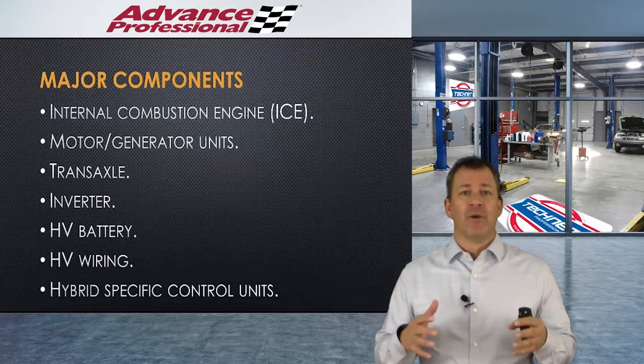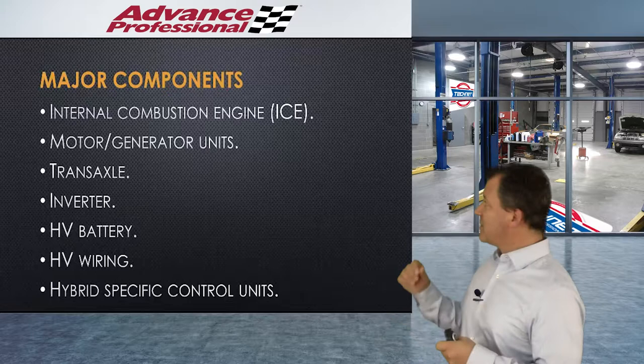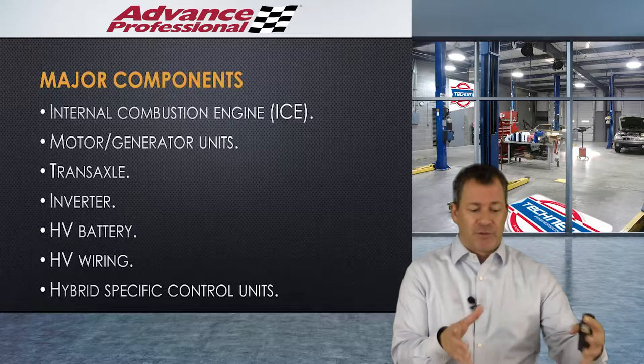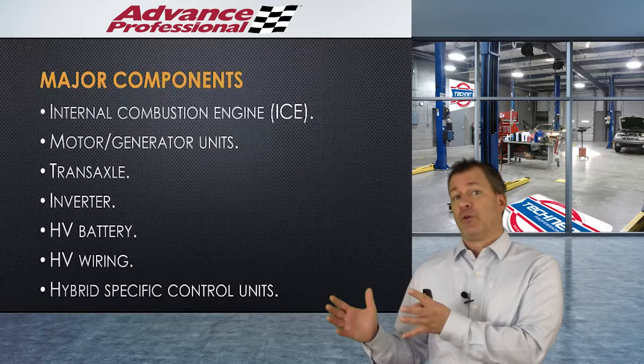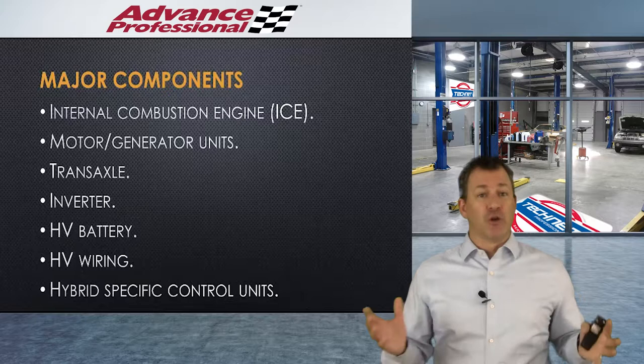Major components of a hybrid automobile include the internal combustion engine, just like in a conventional automobile, and motor generator units — think of those as combined with the transaxle. We've got an inverter that sits between the high voltage battery and the engines, converting DC stored energy in that battery into alternating current energy to make the motor do its thing.